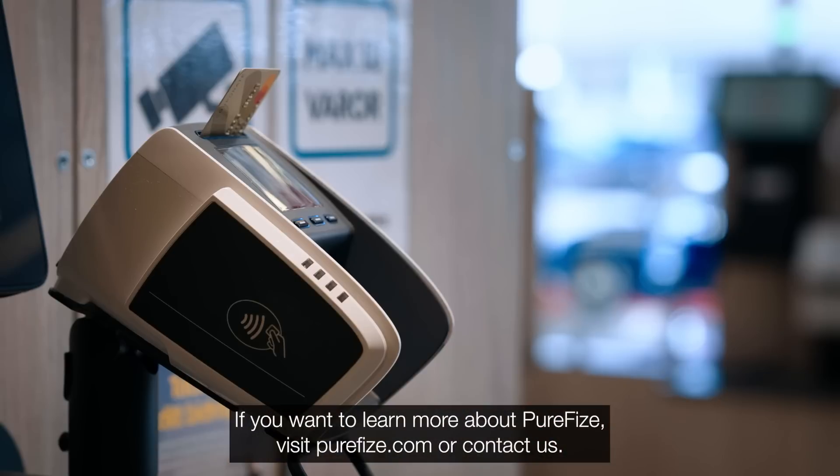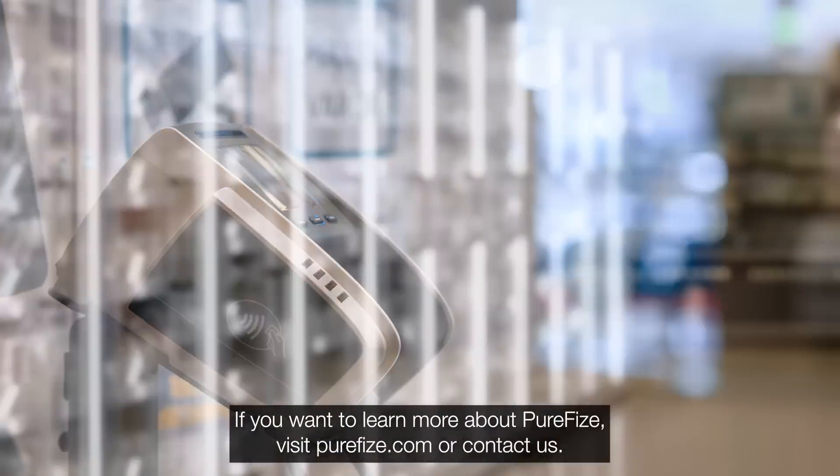If you want to learn more about PureFize, visit PureFize.com or contact us.